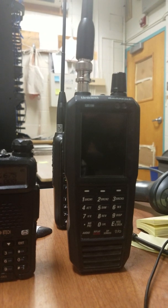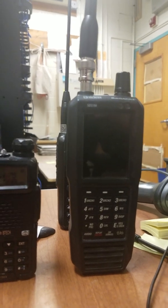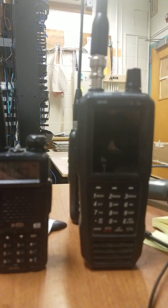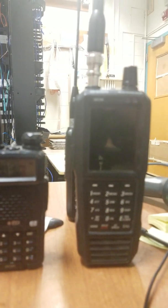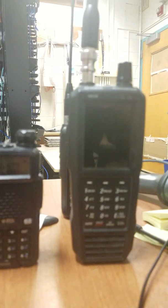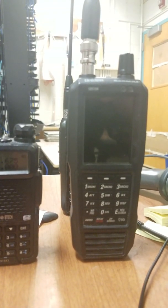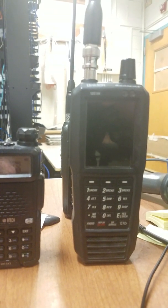But hey, I didn't buy it for the UHF receive. I bought it primarily for the LSM Simulcast receive, which this radio excels at. I love this radio, but yes, it is lacking in the overall UHF receive. But hey, it's still a great radio in my book.